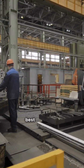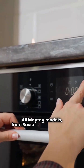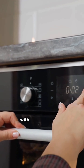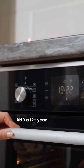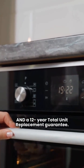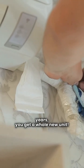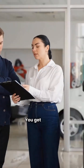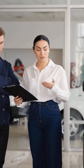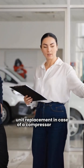Now let's talk warranties. Maytag has what I consider the best guarantee in the industry. All Maytag models from basic to ultimate come with a 12-year parts, 12-year compressor, and a 12-year total unit replacement guarantee. If the compressor fails within those 12 years, you get a whole new unit. Bosch, however, is backed by only an average guarantee — 10 years on parts and 10 years on the compressor, but it does not include total unit replacement in case of a compressor failure. That's a huge disadvantage.